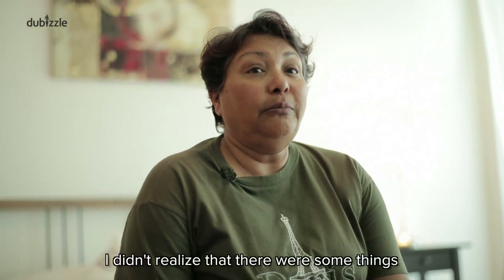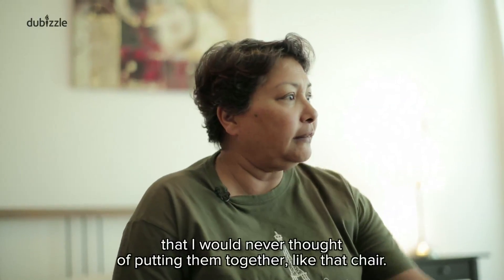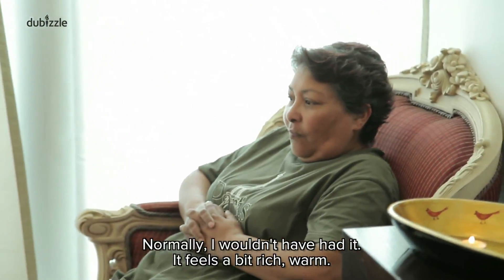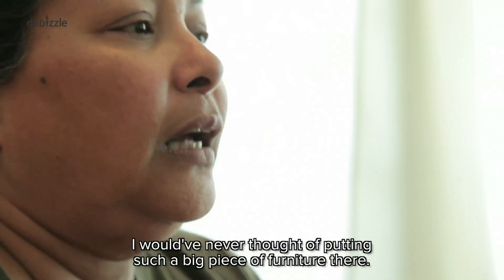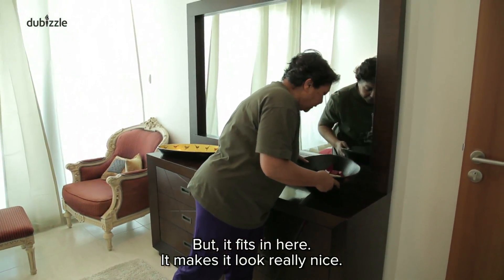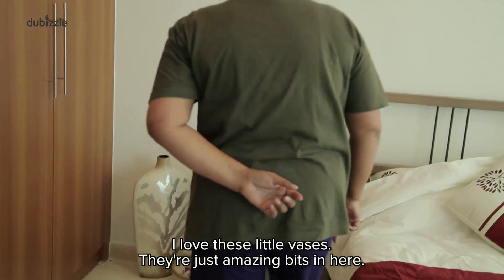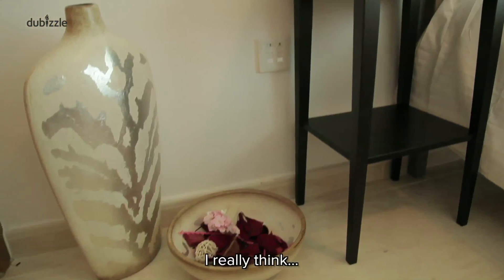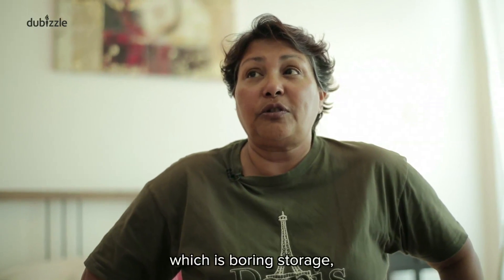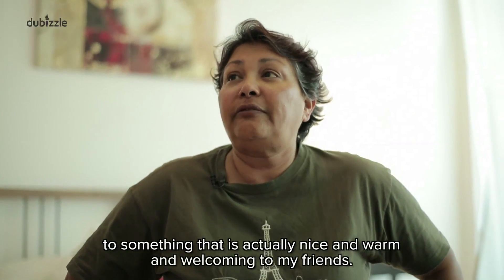I'm really surprised with this room, actually. I didn't realize there were some things that I would not have thought of putting together. Like that chair — it's quite unusual. Normally I wouldn't have had it. It sort of feels a bit rich and warm. I would have never thought of putting such a big piece of furniture in there, but it sort of fits in here and makes it look really nice. I love these little vases. There's just amazing bits in here. I really think it's an amazing transformation of the room from what it was — which was boring storage — to something that's actually nice and warm and welcoming to my friends.